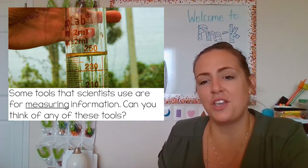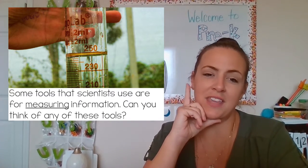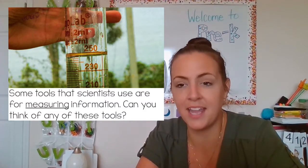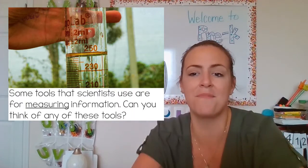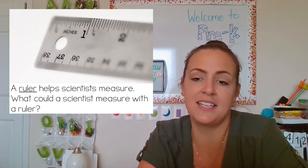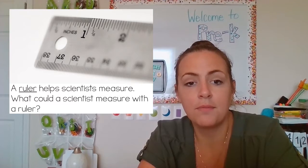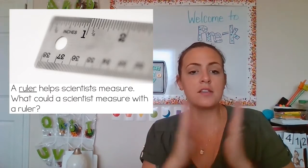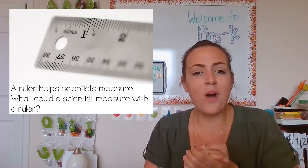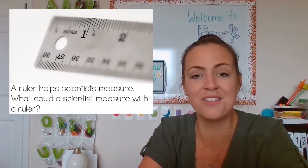Some tools that scientists use are for measuring information. Can you think of any of these tools? This scientist might be measuring how much rain fell from the sky. A ruler helps scientists measure. What could a scientist measure with a ruler? A ruler measures how long something is. So maybe if I catch a bug, I might want to measure how long that bug is, and then I'll use a ruler.